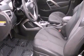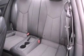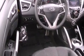Features include traction control and stability control systems, air conditioning, cruise control, a security system, and tinted glass.